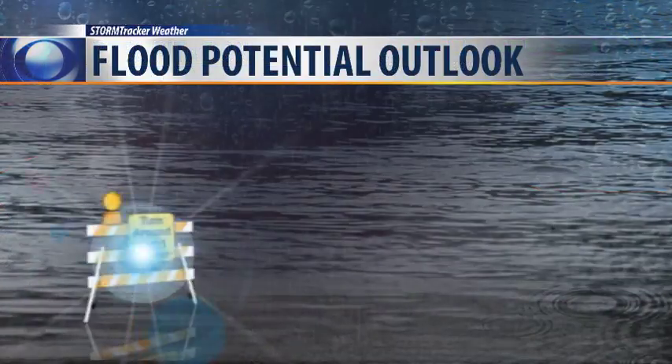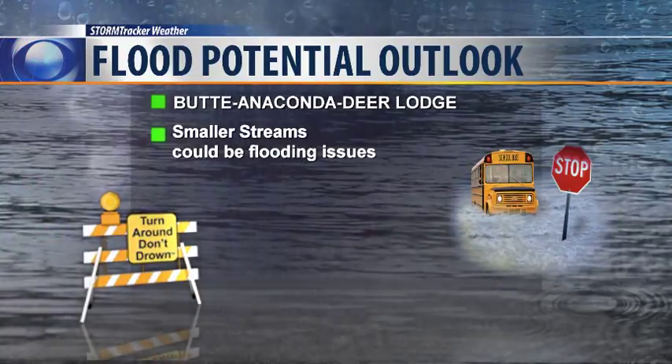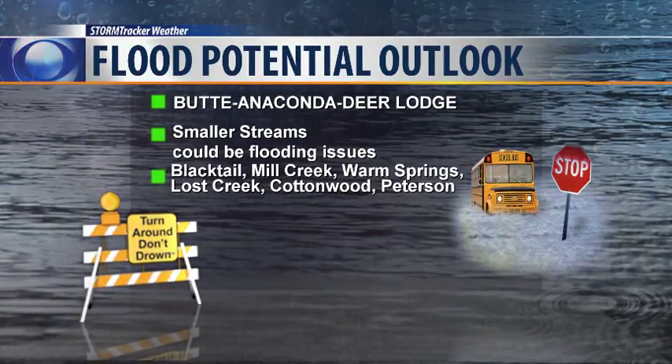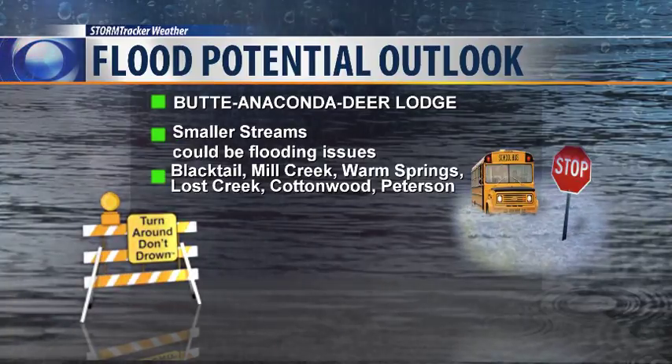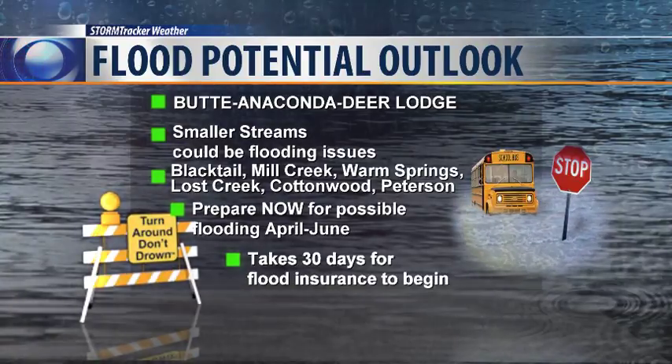We have a La Niña that is weakening right now and will reach a neutral state. The areas of greatest concern are mainly west of the Continental Divide: Blacktail Creek, Mill Creek, Warm Springs Creek in Anaconda, Lost Trail Creek near Anaconda, Cottonwood and Peterson Creeks through Deer Lodge, and Blacktail Creek as it moves through Butte. These smaller streams and creeks can really overflow their banks, and if you're in a flood-prone area, you need to be thinking ahead — flood insurance takes up to 30 days before it can kick in.